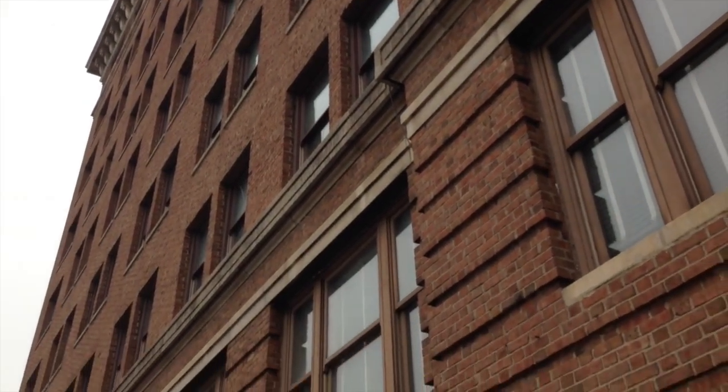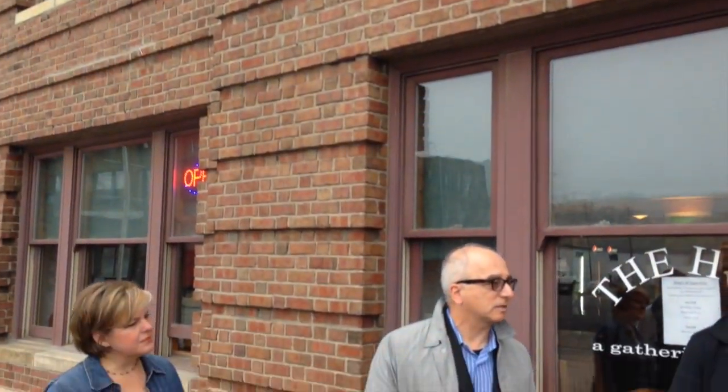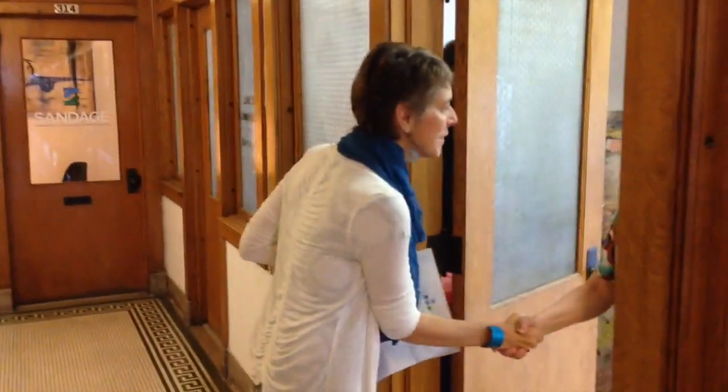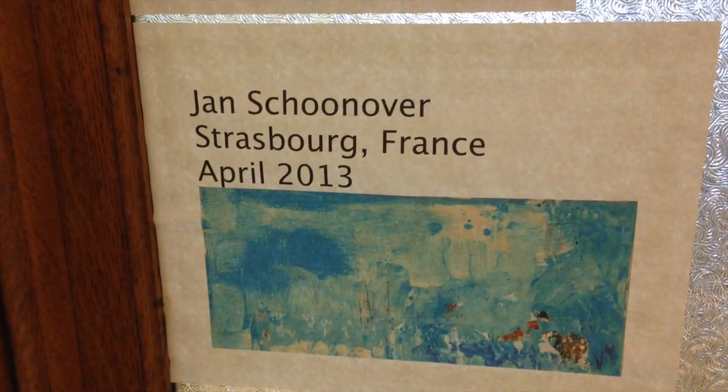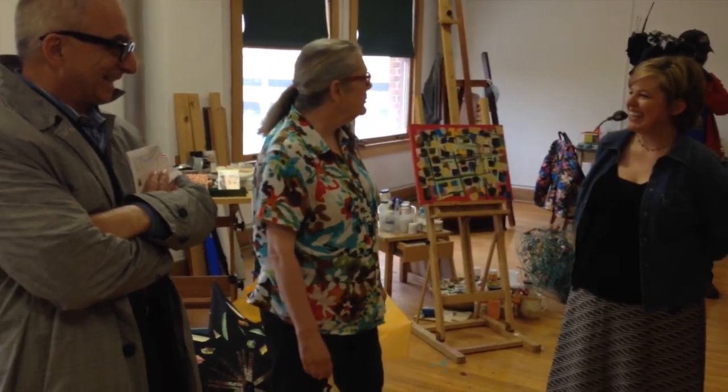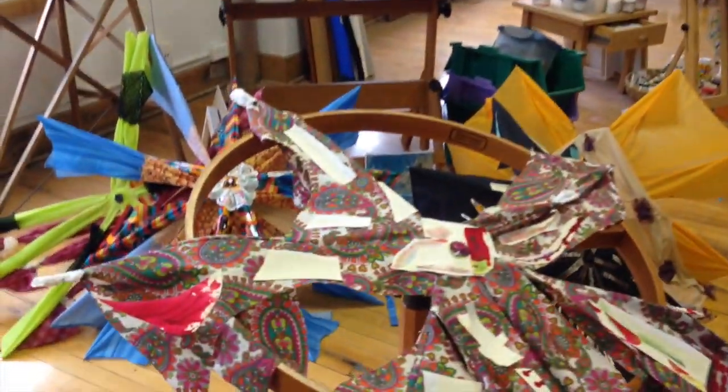The city is exploring ways to develop facilities for the creative community, which is one of the top five sectors targeted for economic development. This week, executives from ArtSpace Projects are in Kansas City to visit local artist studios like those in the renovated Livestock Exchange Building in the West Bottoms.